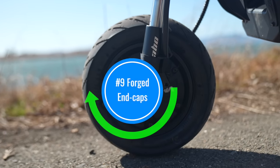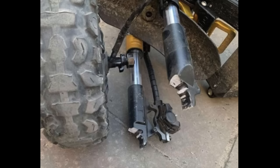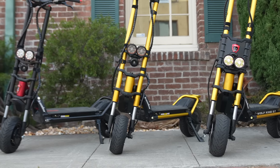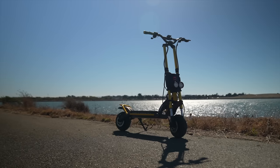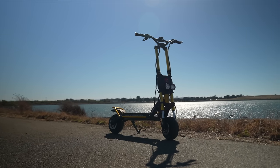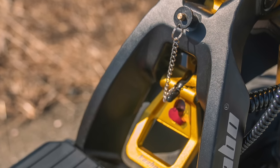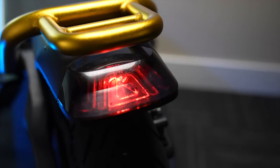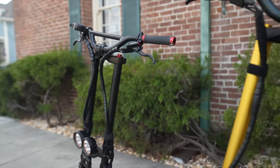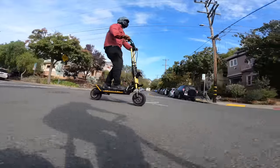Upgrade number nine: forged end caps. In response to a small number of Wolf Warrior and Wolf King scooters suffering failures where the front axle connects to the forks, all Cabo Wolf scooters now come with forged aluminum end caps, which are stronger and lighter. Even with all these upgrades, there are still a couple of build quality improvements we'd like to see: the charging port covers are always in the way, the chain for the security pin should probably be deleted since it always breaks, and we'd also love to see self-canceling turn signals. Overall, Wolf Warrior scooters have legendary build quality, and in that regard this is the best Wolf yet.